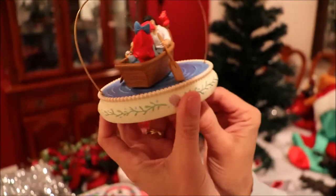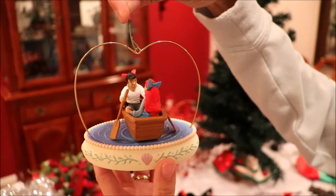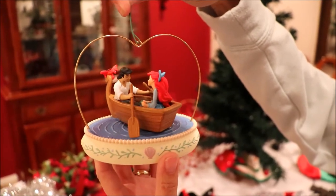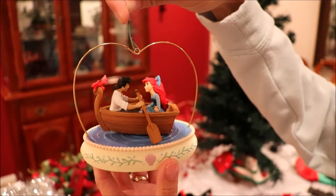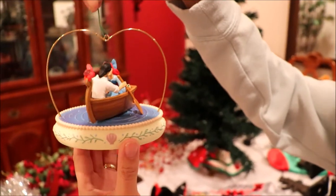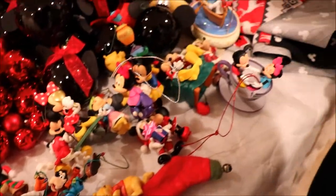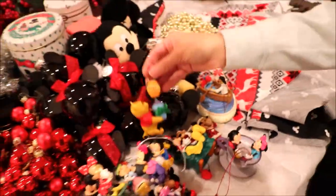My next favorite is the Ariel and Eric ornament. The boat turns and it plays the song 'Kiss the Girl,' which is super cool. But I do have a very, very favorite, and that is Mickey ice skating, Goofy, and Winnie the Pooh.